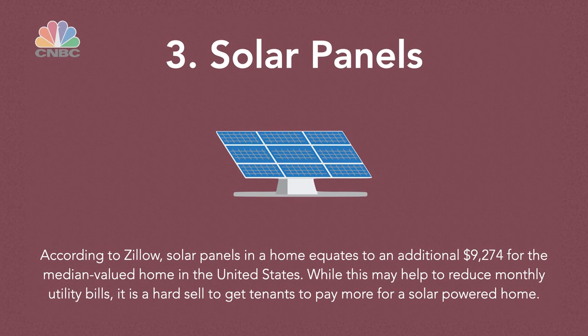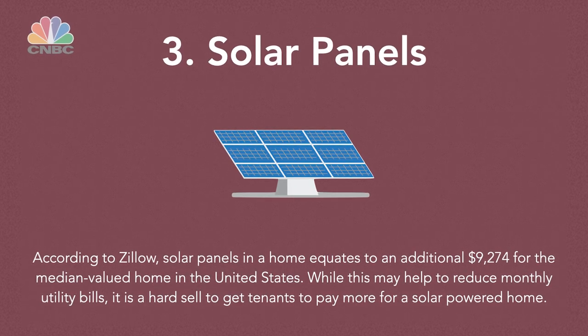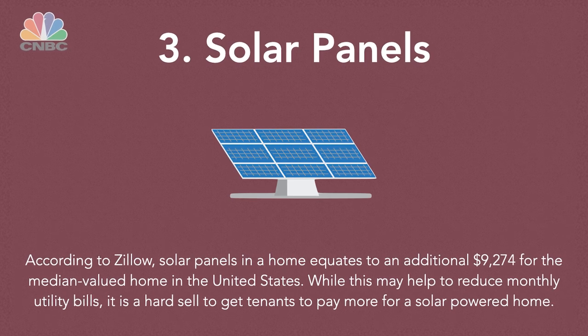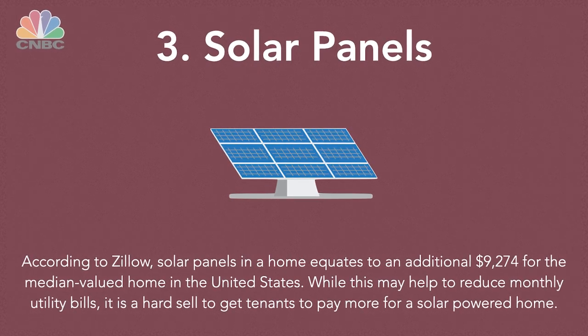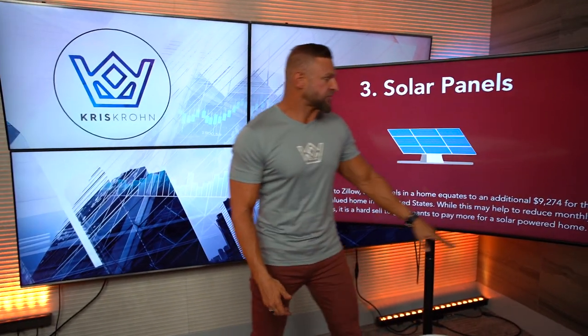According to Zillow, solar panels in a home equate to an additional $9,274 for the median value home in the United States. While this may help to reduce monthly utility bills, it's a hard sell to get tenants to pay more for a solar-powered house. But when you go to sell it, just think what that actually does to the overall value of the home — that's a really big one.